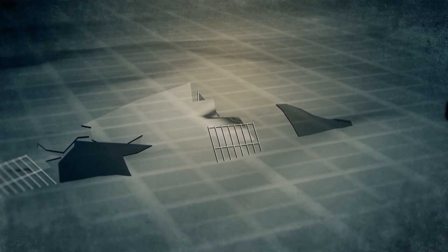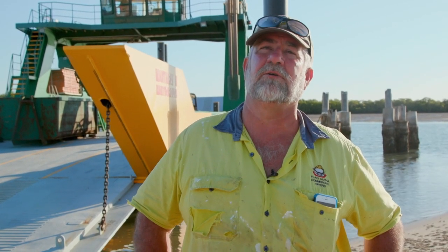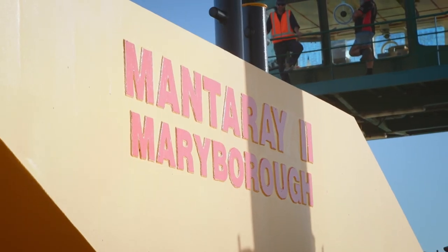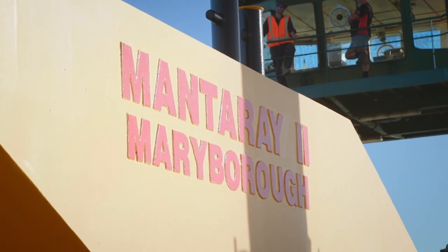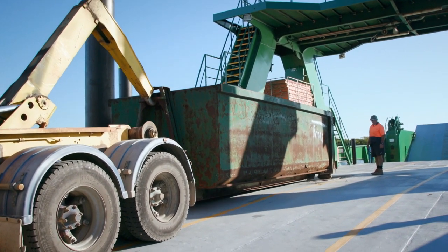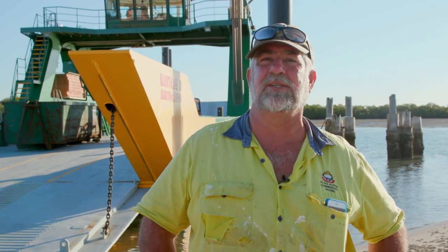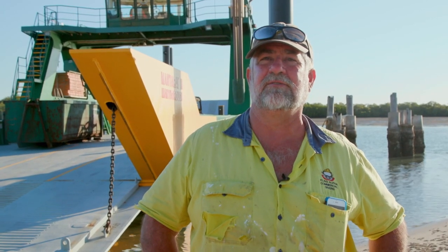Kevin and his team have 24 hours to get the job done. The mission: load a big long-reach excavator on board the barge — that's the Manta Ray barge that takes tourists over to Fraser Island — with a big bin on there. Tonight, they'll take the barge out into Pelican Bay and settle next to the shipwreck. At first light, they'll start breaking it up and throwing it in the bin.